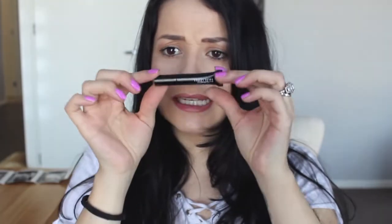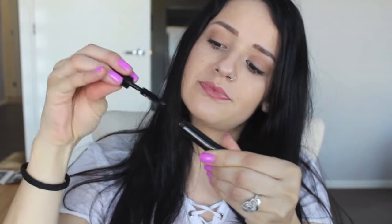They gave me a MAC false lashes mascara — just a little tiny mascara — so I'll give that a go and see if I like it. I'm currently using the Benefit Bad Gal Bang mascara, which does the job. I also got the MAC Prep and Prime Skin Base Visage.